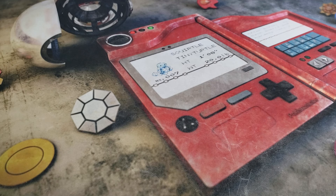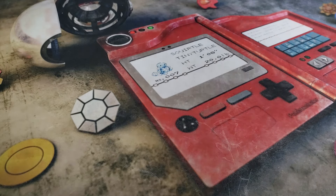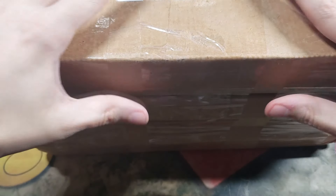Hey guys, good morning, good afternoon, good evening, wherever you are in this beautiful world, hello to your faces. Scuba here, and welcome back to another video, where today we're going to be looking at comic book mystery boxes.